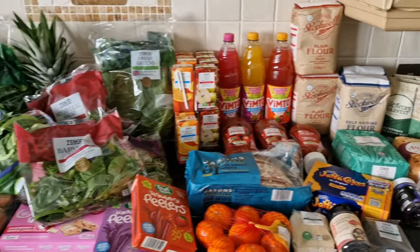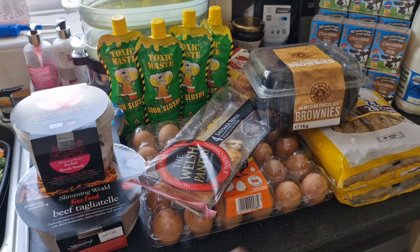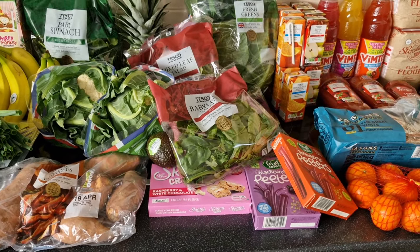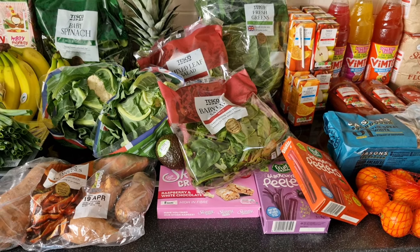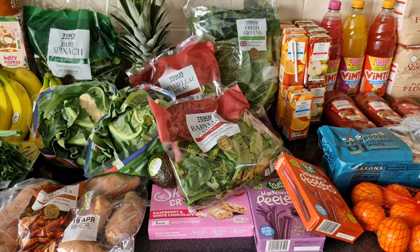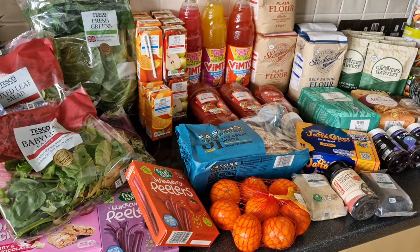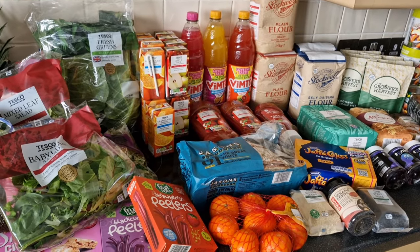That is everything from the food warehouse and Tesco. I've got to get all that put away and get dinner cooking — sorry I've kind of rushed through this a little bit, but I still wanted to show you what I bought and have a quick chat. Please give this video a thumbs up if you liked it, subscribe if you haven't done so already, and keep an eye out for future videos. I'll see you again soon — bye!